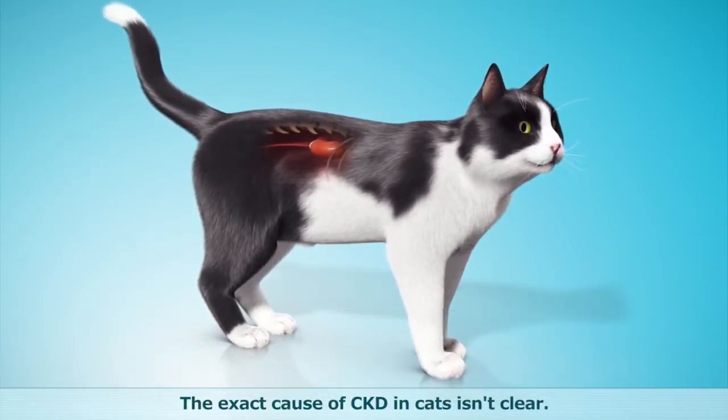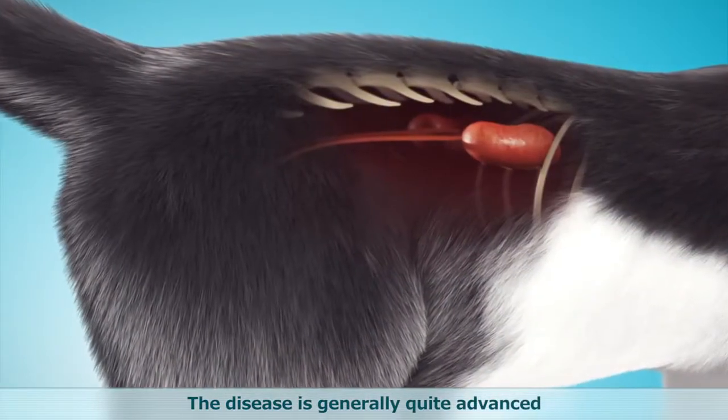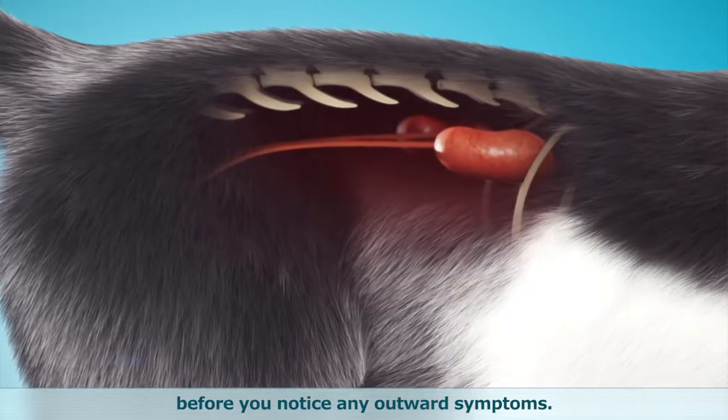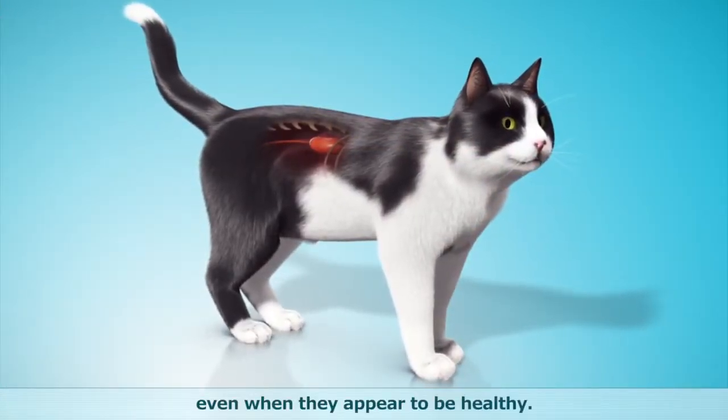The exact cause of CKD in cats isn't clear. The disease is generally quite advanced before you notice any outward symptoms. This is why it's so important to screen cats for CKD, even when they appear to be healthy.